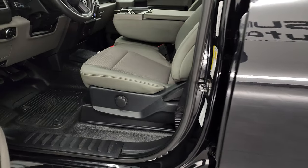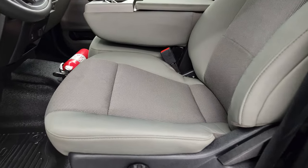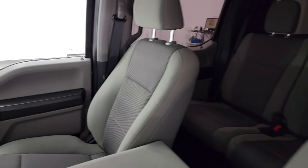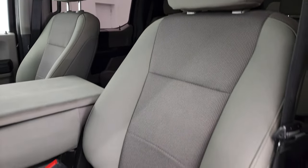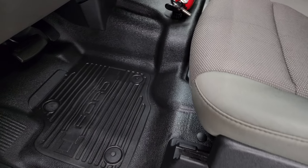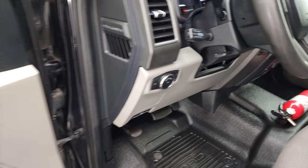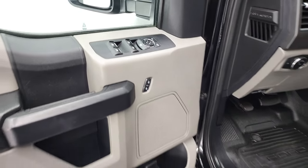Inside, the XL package gives you the gray cloth interior with 40-20-40 split bench seating. No rips or tears on those seats — they look really good. Does come with lumbar support and heavy-duty rubber floors. Auto headlamps, cruise control, power windows, power locks, and power mirrors. Take a quick look at the back seats — they are just as clean as the front seats.